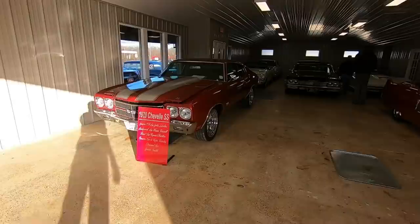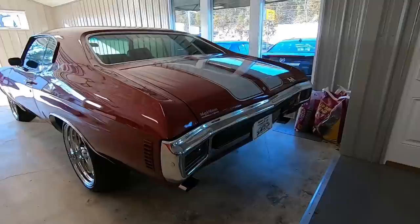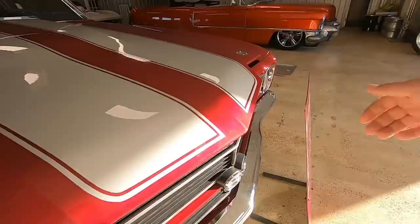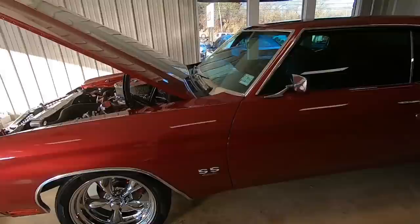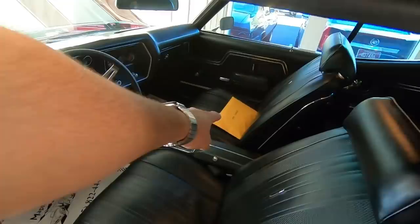This car is nice — dual exhaust out the back. Going ahead and lifting the hood: 454, AC on this car, insulation under the hood still, and upgraded pulleys. Interior looks great, huge receipt book over there. I'll be putting the individual video out on this one first thing after this video, so be sure to watch it.